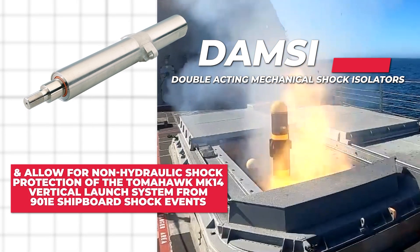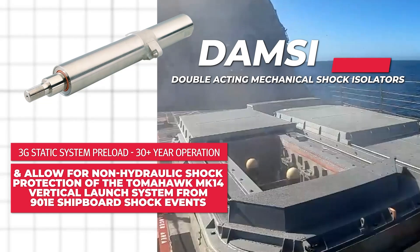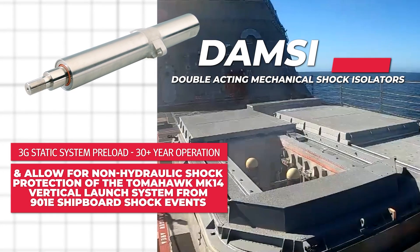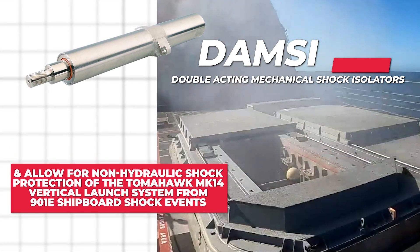DAMSI provides 3G static system preload, 30-plus year operation, and allows for non-hydraulic shock protection of the Tomahawk Mk 14 vertical launch system from 901E shipboard shock events.